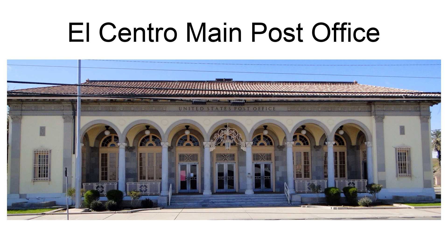The El Centro Main Post Office in El Centro, California, was built in 1931. It was listed on the National Register of Historic Places in 1985 as U.S. Post Office El Centro. It has Beaux Arts style, with a large loggia across the front which is common to Italianate or Second Renaissance Revival style. It has classical Corinthian columns.